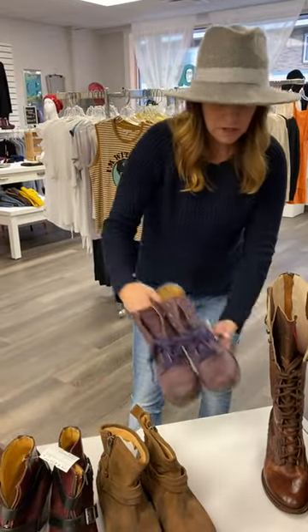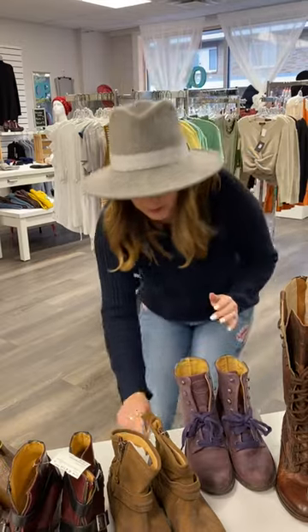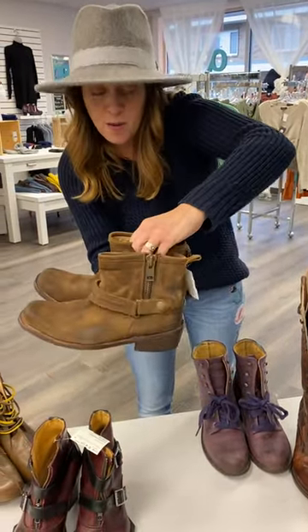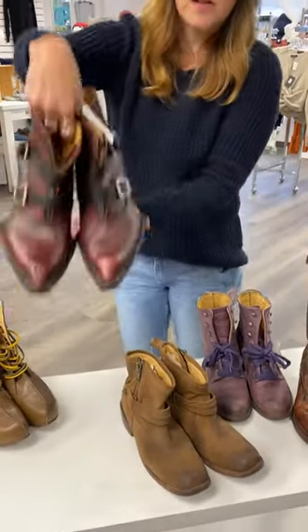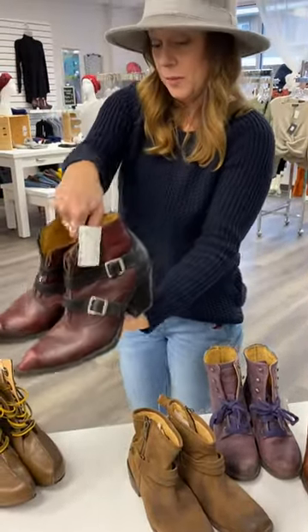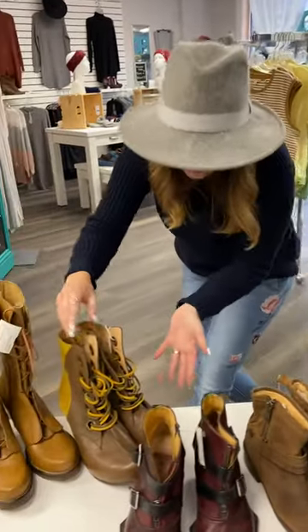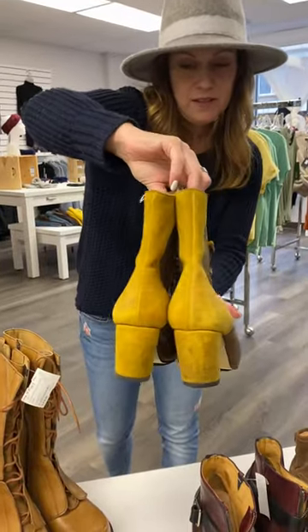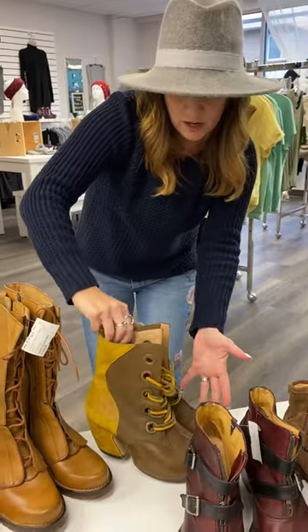Just some amazing brands, you guys. We have John Fluvogs, Bedstew — cute little brown leather boots — another pair of Fluvogs, those are pretty sweet. Another pair of Fluvogs — look at these brown and yellow ones, you guys. Fluvogs have the best designs, just the funkiest out there shoe I know of.